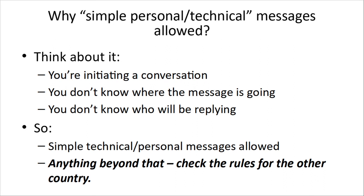Simple personal and technical messages — why is that all that's allowed? You're initiating a conversation. You don't know where the message is going, you don't know who will be replying, and it's going over the air. Anyone in the world with the right equipment can listen. So anything beyond that, you're getting into rules and you've got to check.